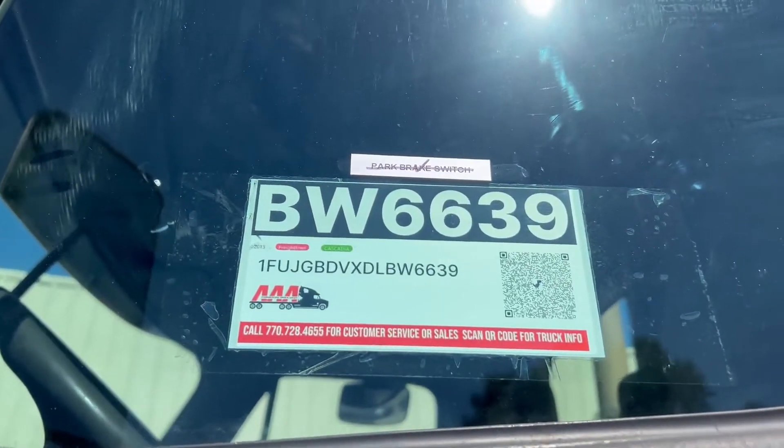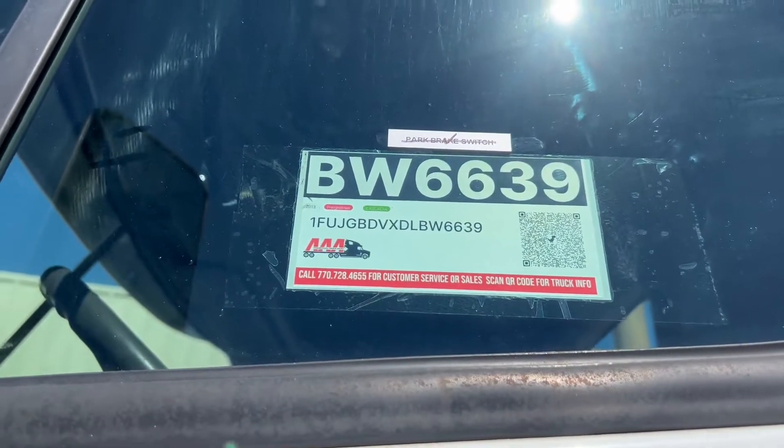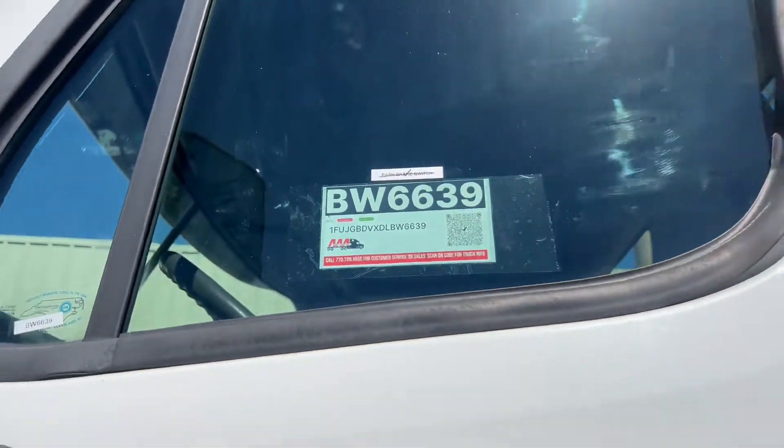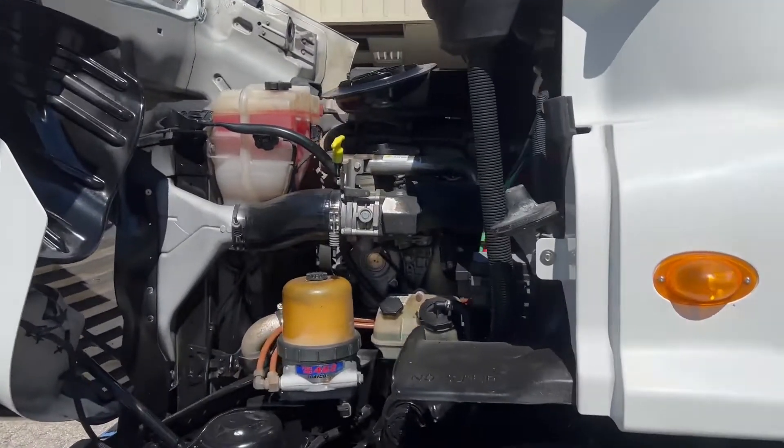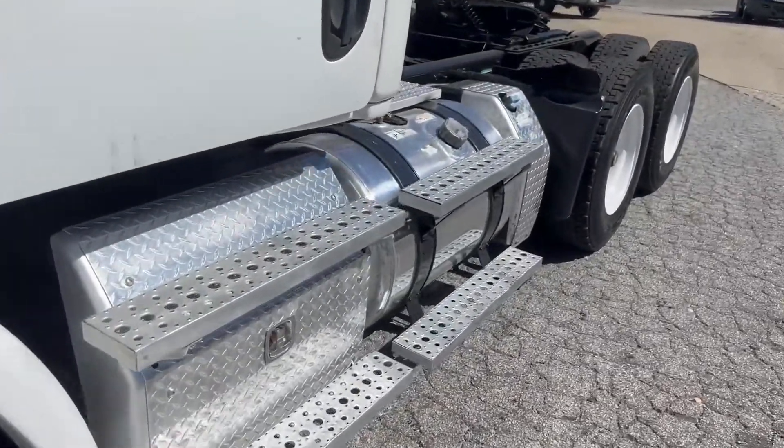Good morning, folks. Today is October 1st. We're doing a video of 6.639. This is a 2013 Freightliner Cascadia with a Detroit engine, manual 10-speed, clean maintained truck around 492K miles.